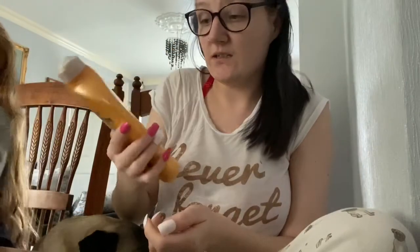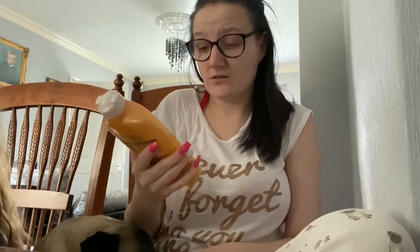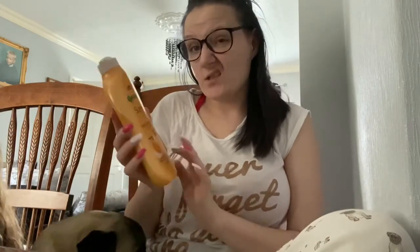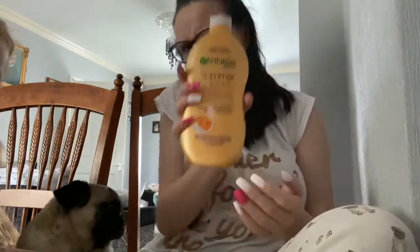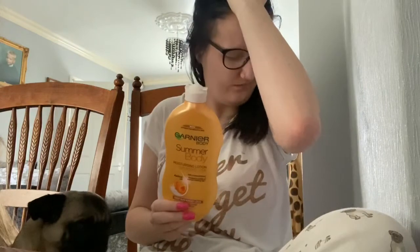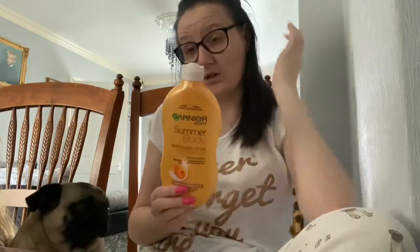I've also got some fake tan. This is a moisturising fake tan so you just don't wash it off, you just let it soak into your skin and it gradually builds up an actual tan. I use this on my arms every day, sometimes not. I'm going to use some of this tonight after my bath. I think I've got a fake tan video up on my channel already so go and check that out.